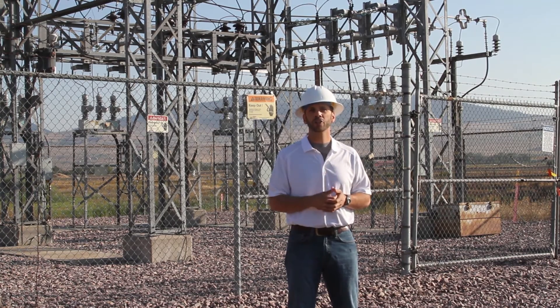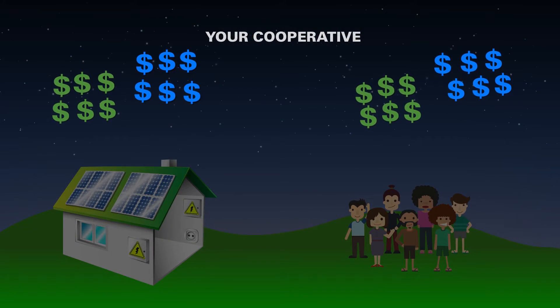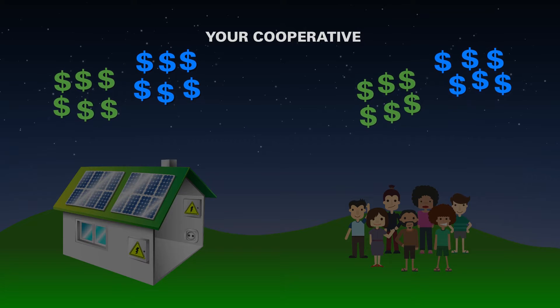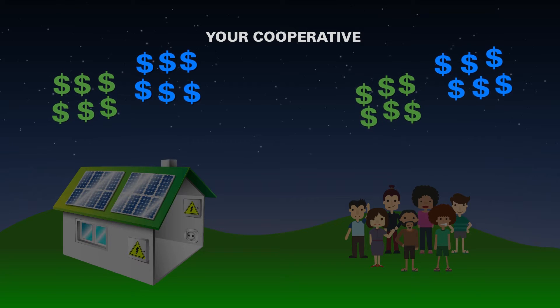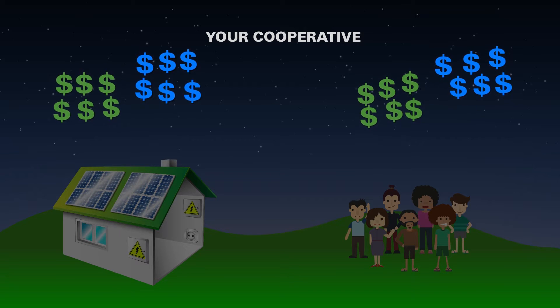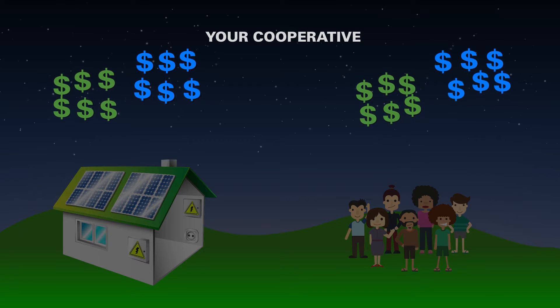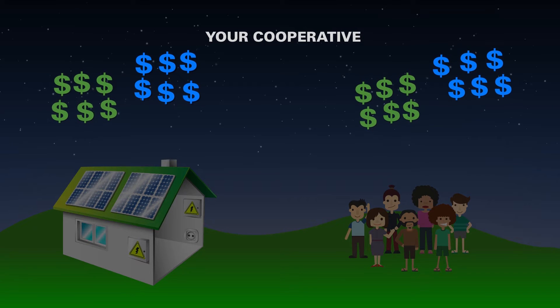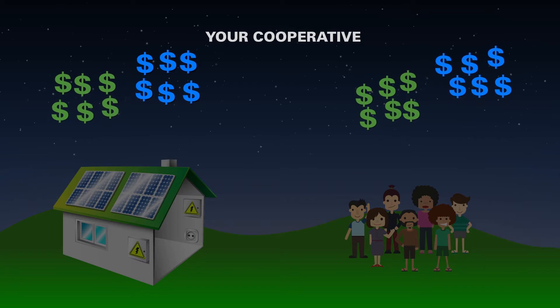Here's how the cost shift occurs. On the left is a home with a renewable generator. On the right is a non-generating cooperative member, and above them is the cooperative. You'll notice that both the member with the renewable generator and the non-generating member pay the same amount for their power, illustrated by the green dollar signs. They currently also pay the same amount of fixed costs, shown by the blue dollar signs. This occurs because right now the solar panels aren't generating electricity.